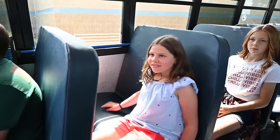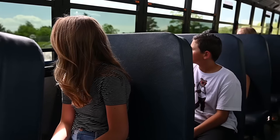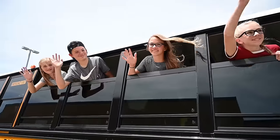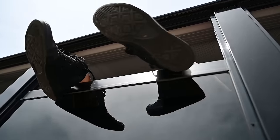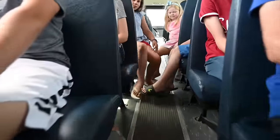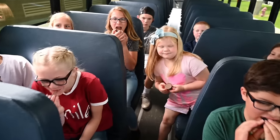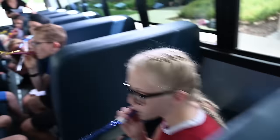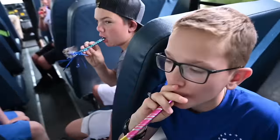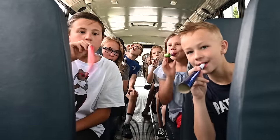If you're sharing a seat, slide all the way over to the window to allow your seatmate in. Always remain in your seat while the bus is in motion. And no sticking your arms or head out the window or anything else. Keep your feet out of the aisles. And no food or beverages on the bus unless it's approved by your driver.